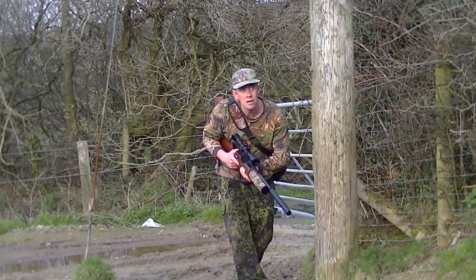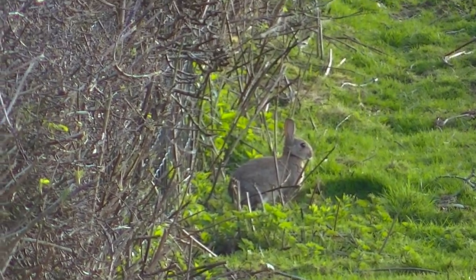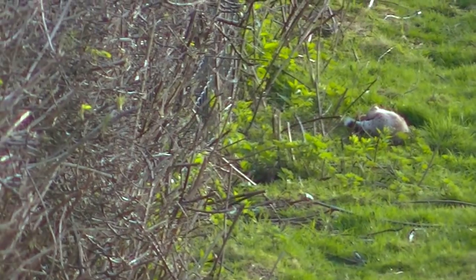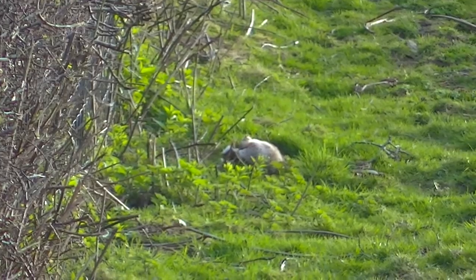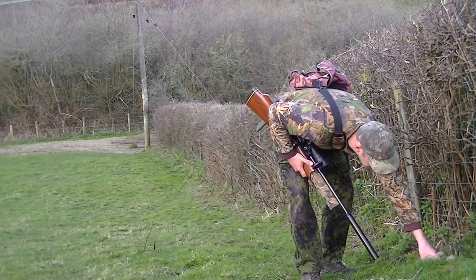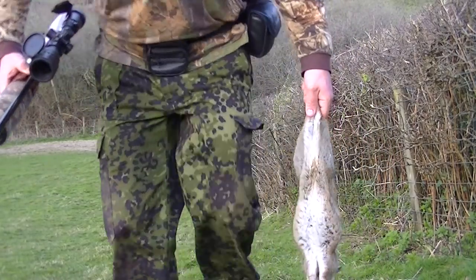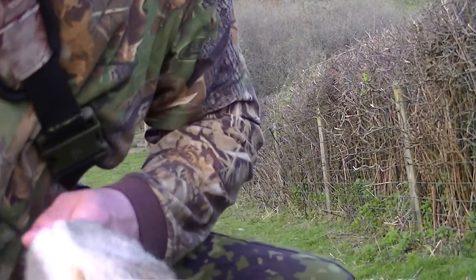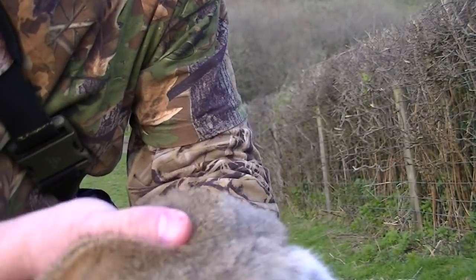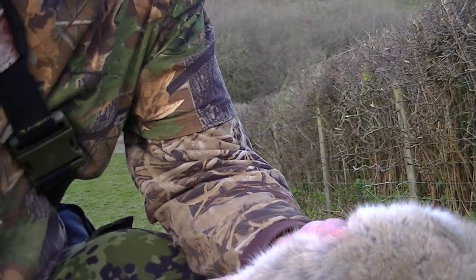I'm in luck — there's one sat out feeding at about 43 yards. I take aim for a head shot and drop it nice and cleanly. That's the second one in the bag: a nice clean kill, straight through the brain and out the other side. That rabbit was just coming out of the burrow and I spotted it and took it nicely.